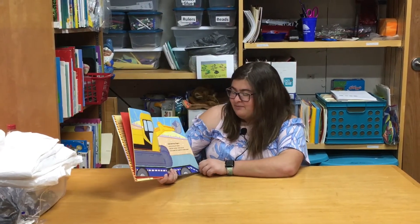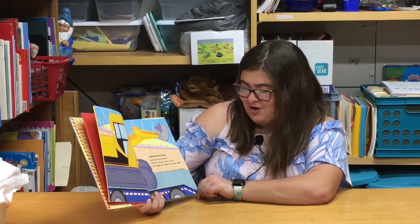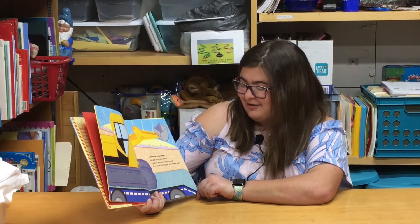Good Morning Digger. Big, strong, and yellow. Early this morning I heard you call: grr, clink, grr, clink, grr, clink.